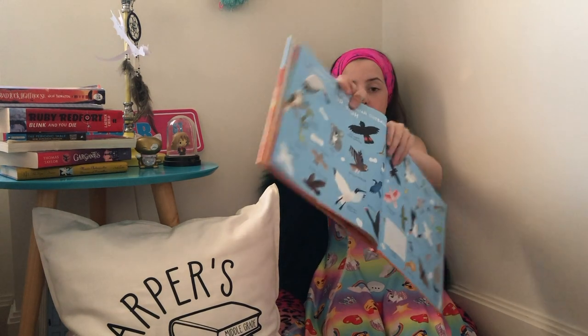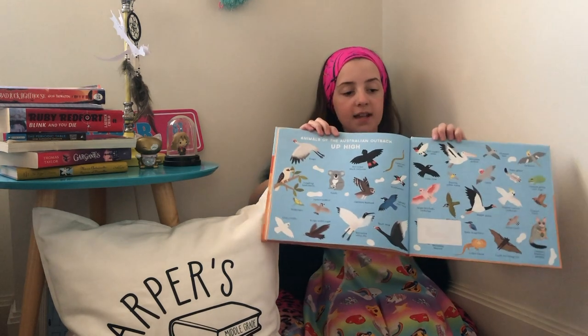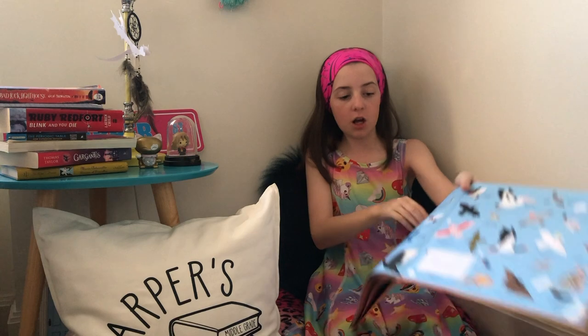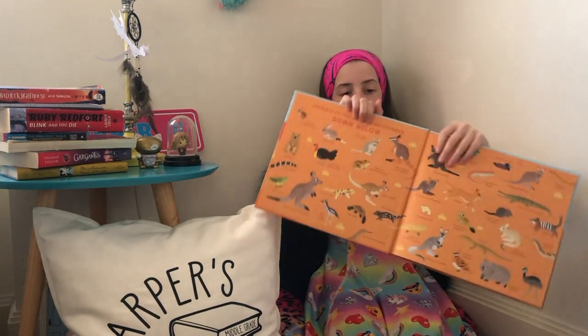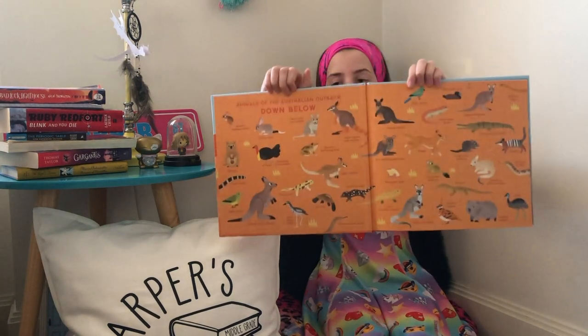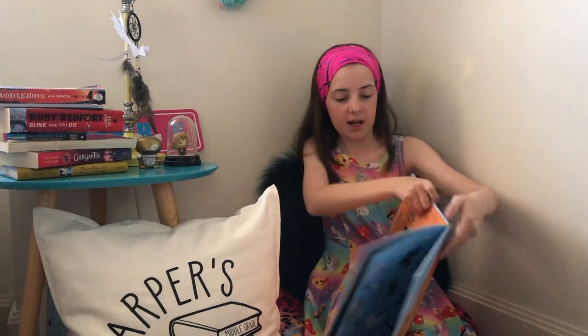On the back end paper there are all the animals up high and it lists all of them with a little picture. Then on the front end paper there are all the animals that are down below — the land animals — also listed there with their names.